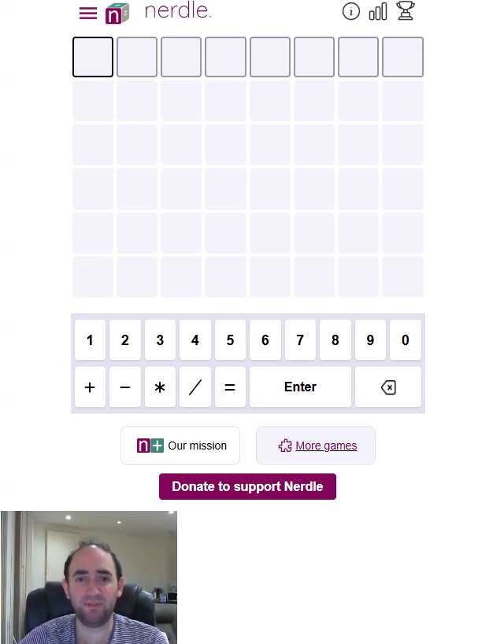Hello again, welcome to today's attempt at the Nerdle Puzzle. This is Mathswordle. The idea is to guess the correct mathematical equation. We're going to start with the same sum I always do because it lets me try a variety of different digits and symbols.